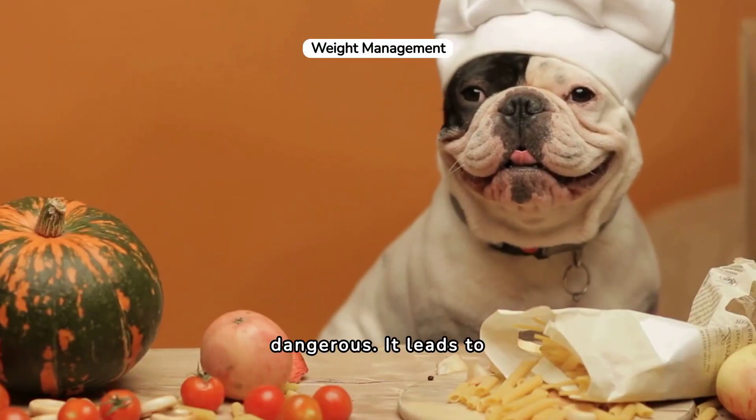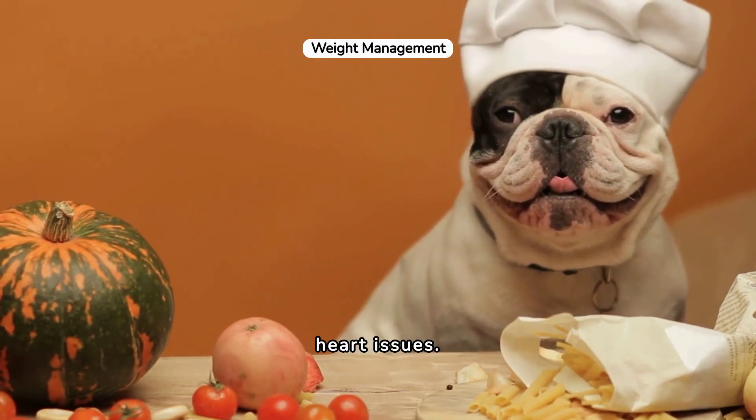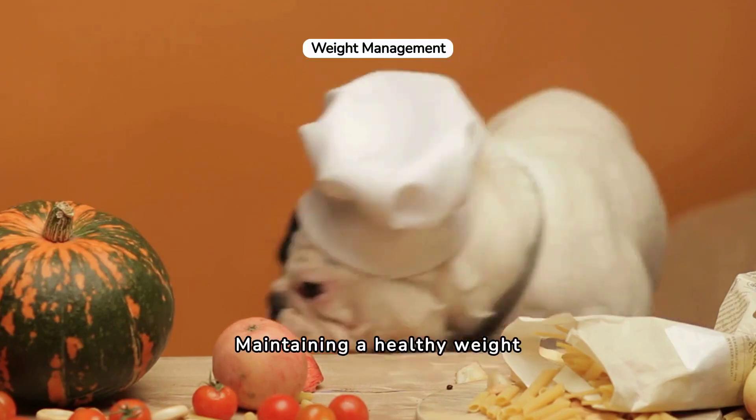Overfeeding is dangerous. It leads to obesity and related health problems like joint strain and heart issues. Maintaining a healthy weight is crucial.